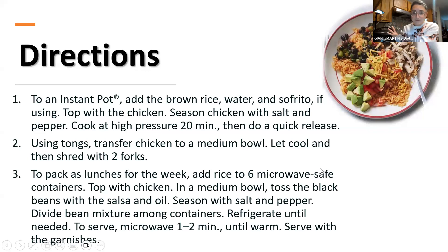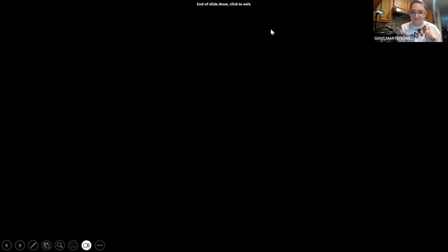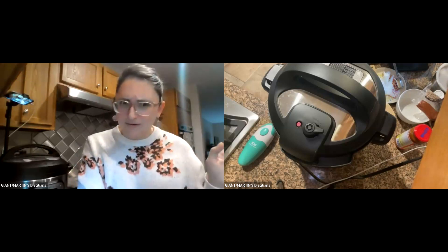Everything goes right in — couldn't be easier. I'll also mix together some black beans and salsa as a topping. Quick note: on Friday we're having our first coffee chat — it happens to be National Coffee Day — at 7 a.m. Shana and I are excited to wake up early and talk about nutrition as it relates to coffee. I hope you'll join us. I'm going to stop sharing now.